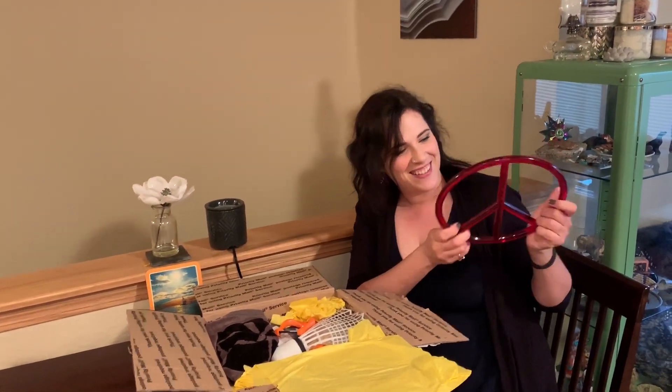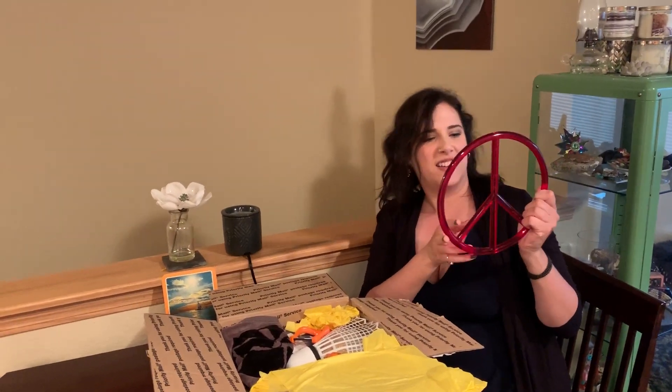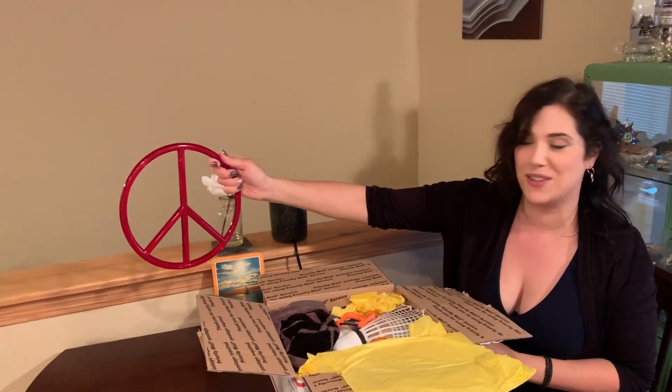I kind of want to turn this into a necklace, or hang it in the window at work. It's a clear plastic, weird peace sign. Weird — it really is a weird sign.